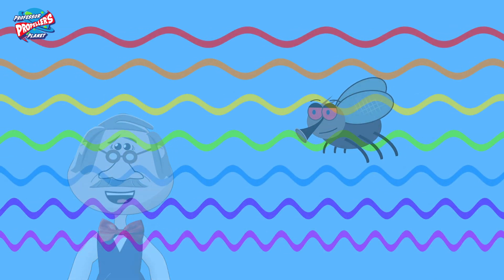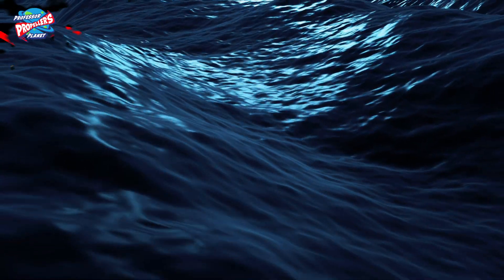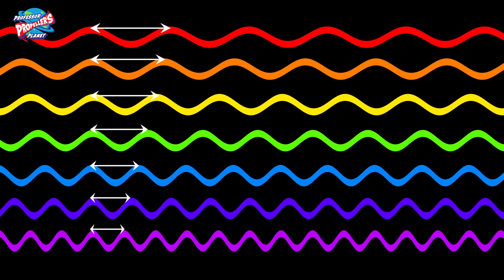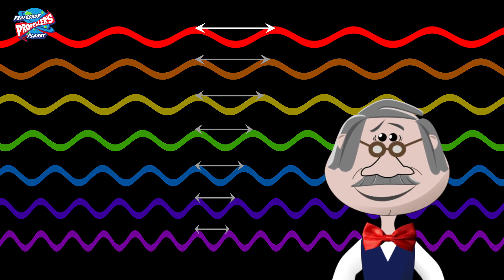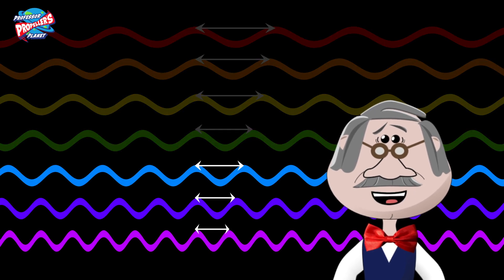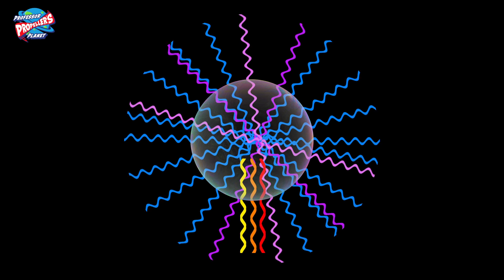Light travels in waves — imagine like the surface of the ocean. Different colours of light have different size waves. This is called wavelength, the length of the wave. Red light has the longest waves. Blue, indigo and violet have the shortest. The gas scatters the colours with the shortest wavelength the most.